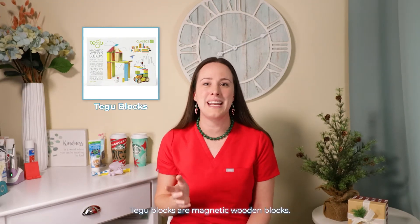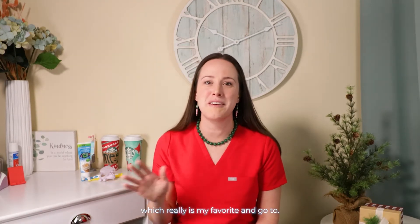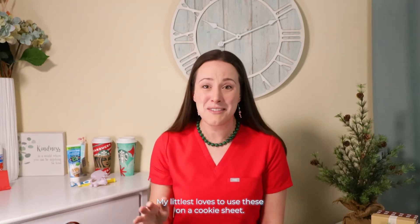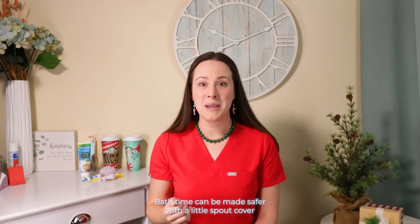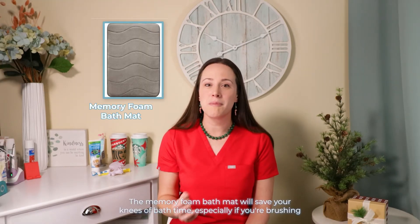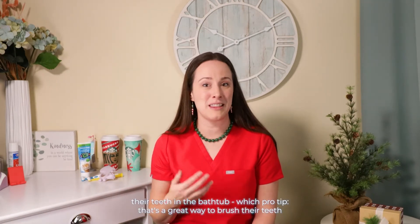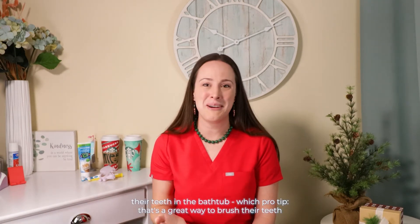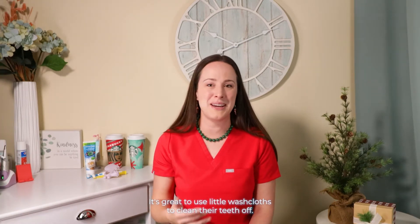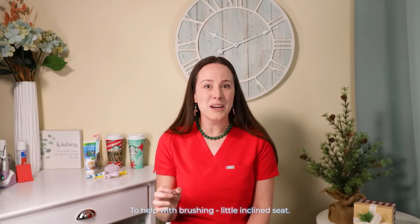Tegu blocks are magnetic wooden blocks, great for younger children since magnet tiles are just for age 3+, which is really my favorite and go-to. But for these little guys, Tegu blocks are really wonderful — my littlest loved to use these on a cookie sheet. Bath time can be made safer with the little spout cover that prevents knocked out and broken teeth from hitting the spout. The memory foam bath mat will save your knees at bath time, especially if you're brushing their teeth in the bathtub — which, pro tip, that's a great way to introduce tooth brushing. Even before their teeth come in, it's great to use little washcloths to clean their gums off, so that's another stocking stuffer idea.